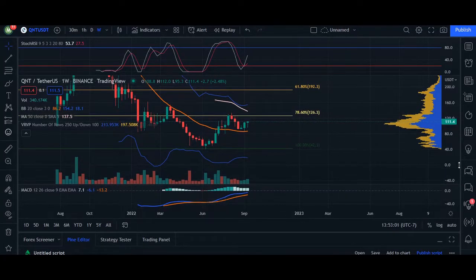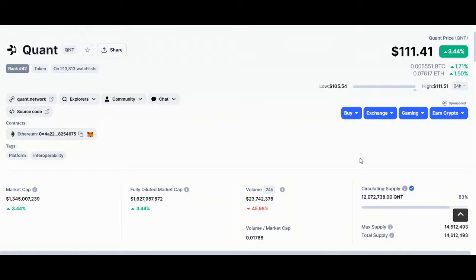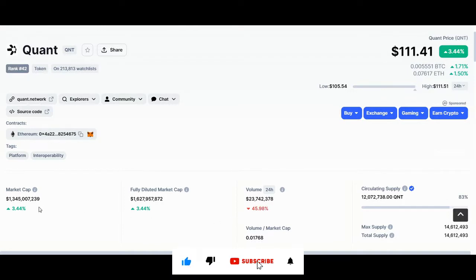Hey, what's up guys, welcome back. In today's video update we're going to go over Quant. Quant right now is trading at $111.41 — 24-hour volume is down 45% in market cap, and we're up 3.44%.